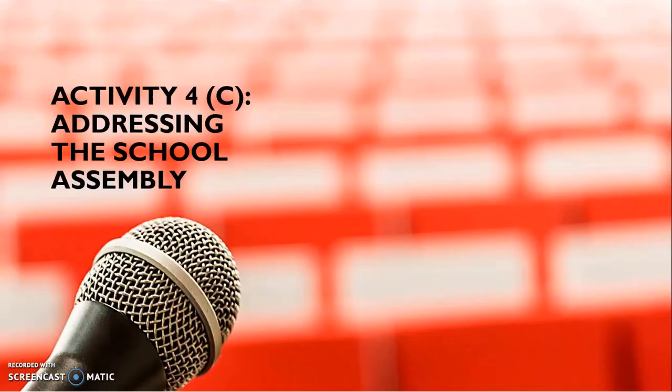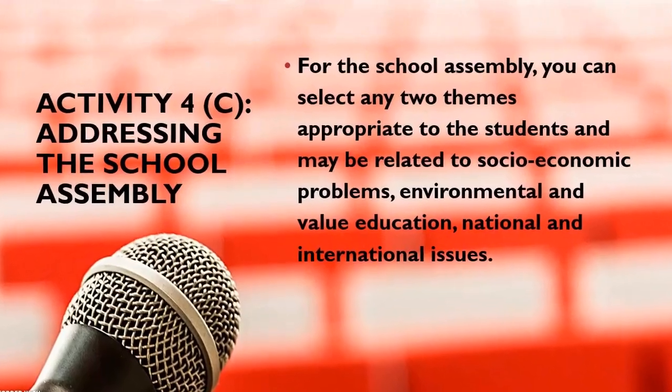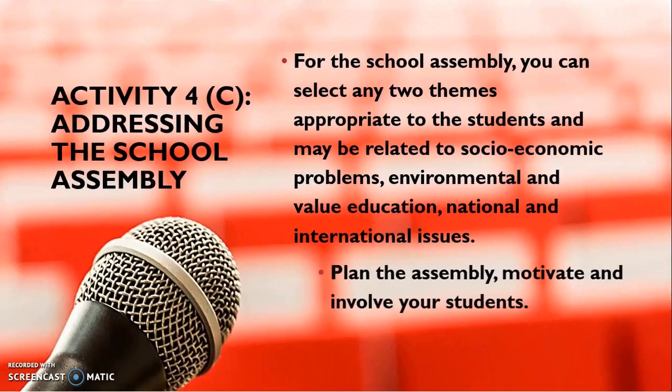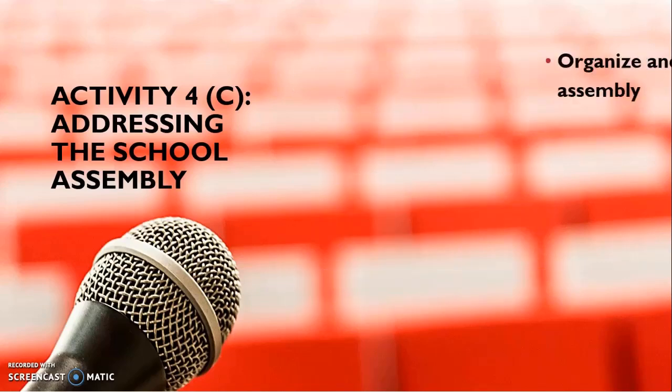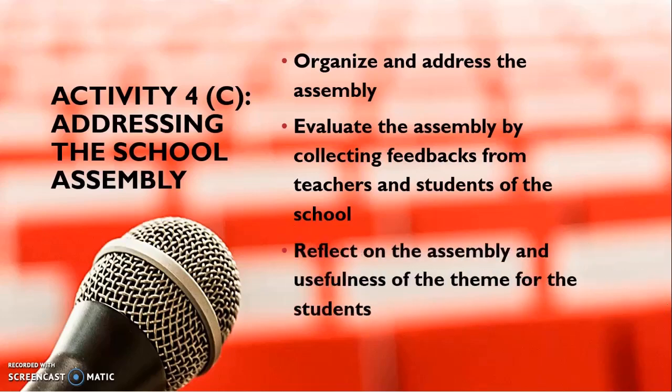The third optional activity is addressing school assembly. For this, you can choose any two themes appropriate to the students — they may be related to socio-economic problems, environmental issues, value education, national or international issues, or any emerging issue. Plan the assembly, motivate and involve your students, organize and address your school assembly, evaluate your address by collecting feedback from other teachers and students, and reflect on the assembly and its usefulness for the students.